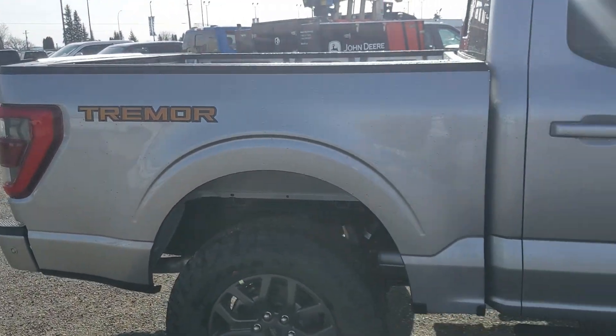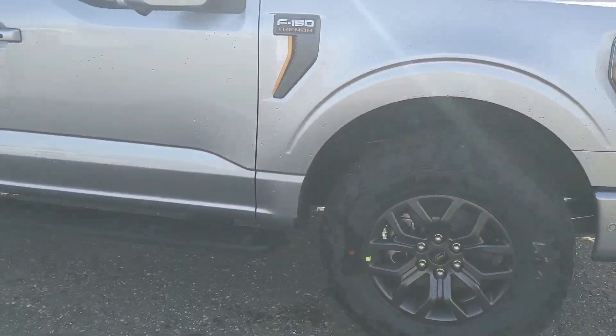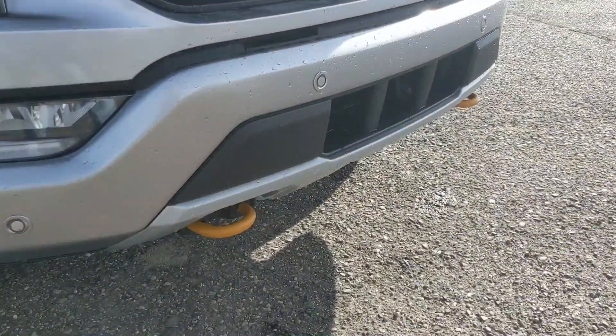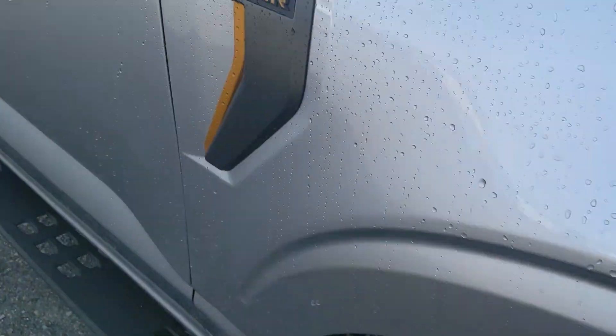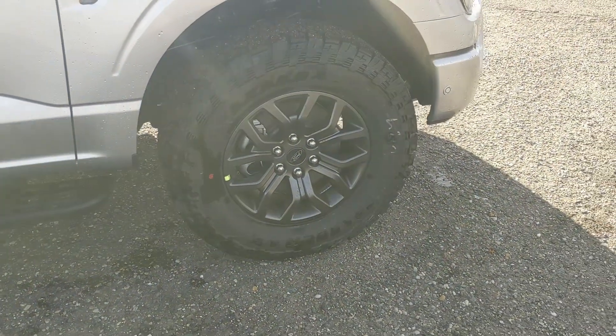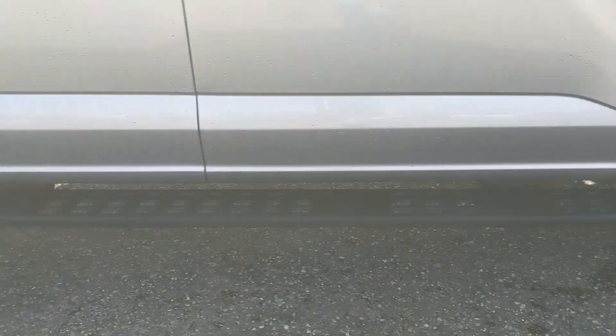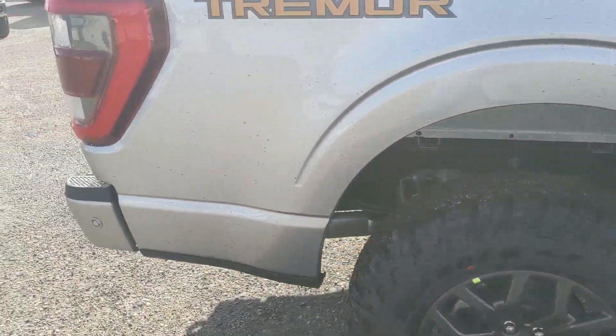The Tremor is now coming as a standalone model rather than a package option, coming with front and rear Tremor off-road suspension, front and rear tow hooks, the unique grille, vents on the hood and the sides where you have your F-150 Tremor badging, General Grabber off-road tires, platform running boards, a slight suspension lift, and some other features.